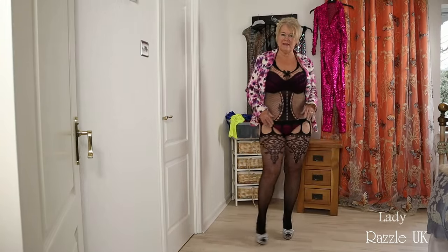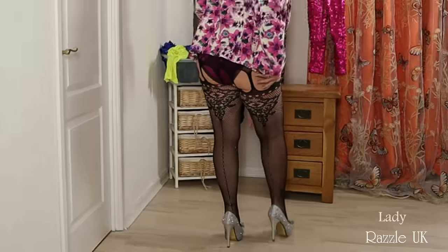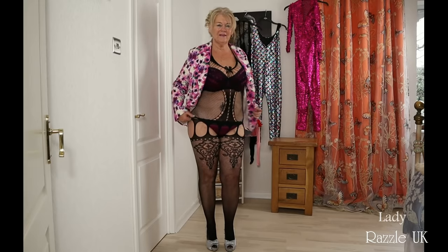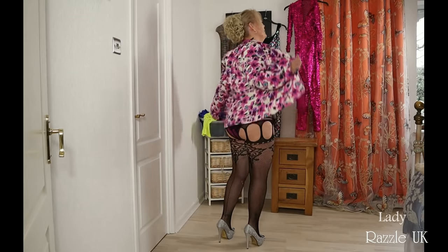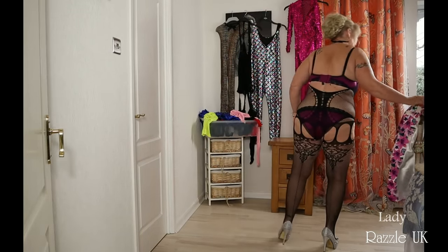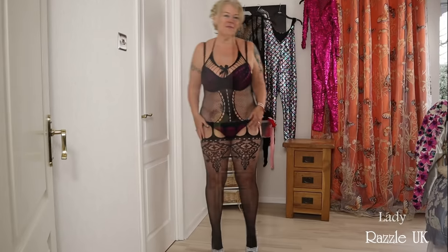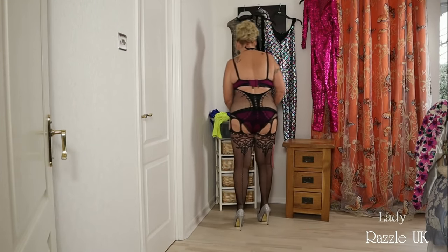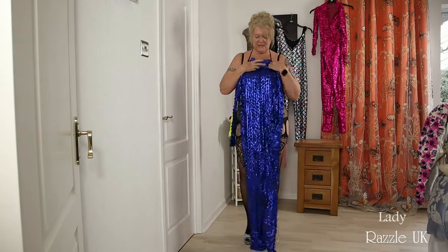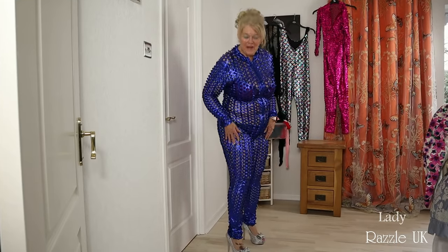This one I've got on has a seam in the back. Lovely detail here. It's a mermaid one — nice tip down the front. I'm getting lovely glue, as you can see. So many holes in it.